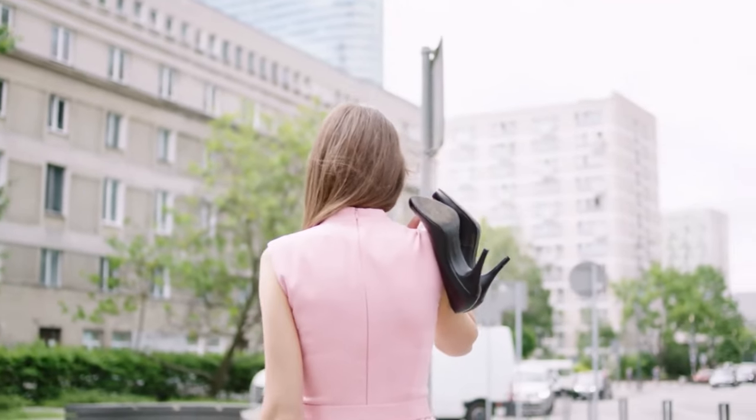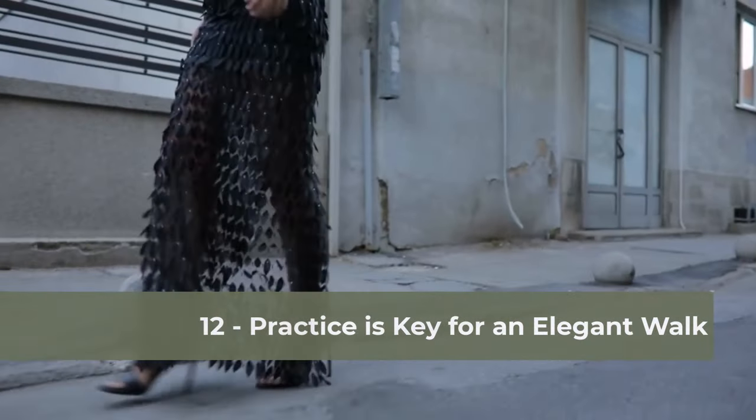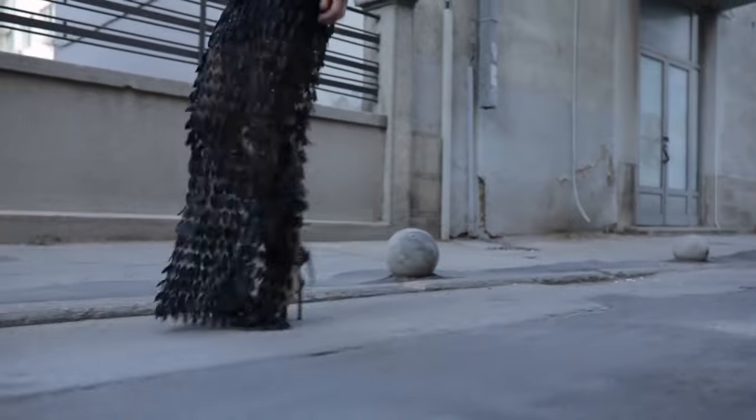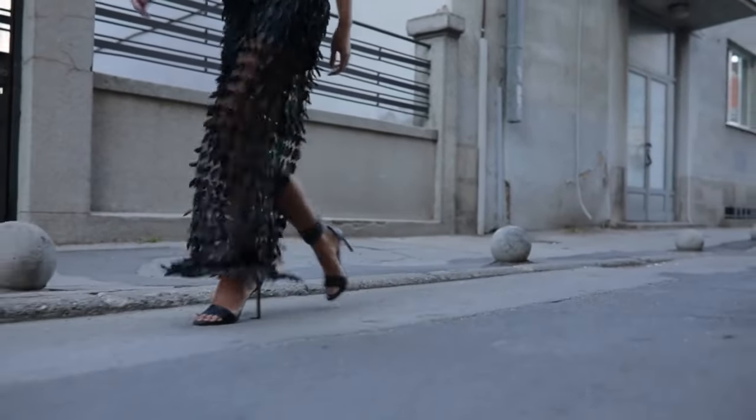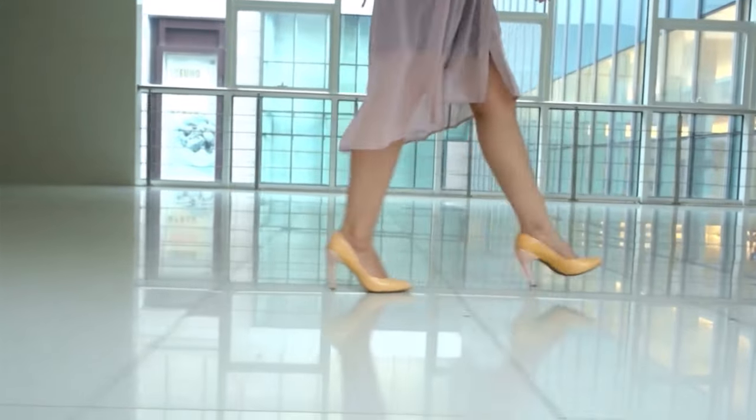Remember, as with any skill, practice is essential to master the art of walking elegantly. Dedicating time to perfecting your posture and steps is an investment in your self-confidence and presentation. Practice not only improves technique, but also the naturalness of your movements.